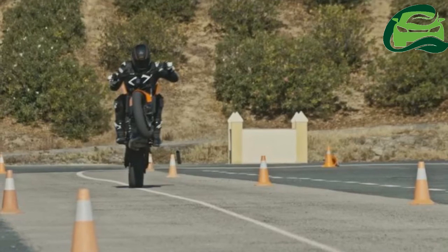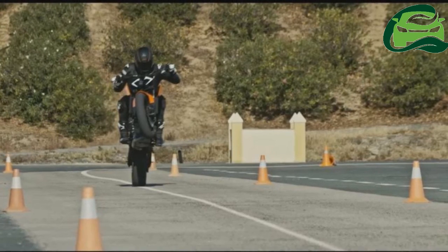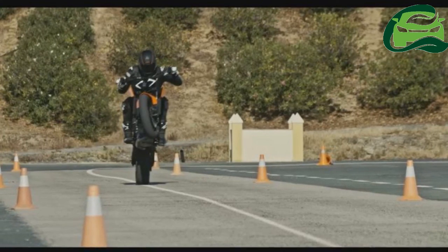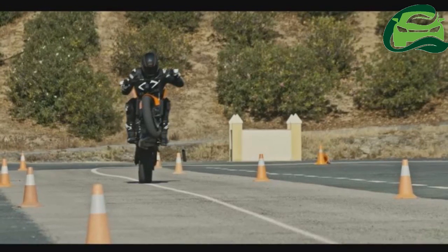The compact KTM 790 Duke will be positioned above the KTM 690 Duke, which gets a single cylinder mill. Expect the KTM 790 Duke in its production-ready form to be showcased at EICMA 2017.